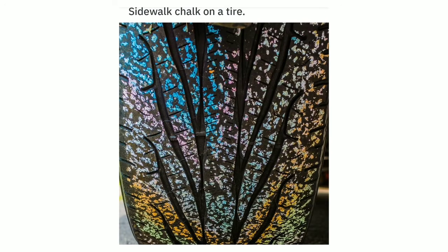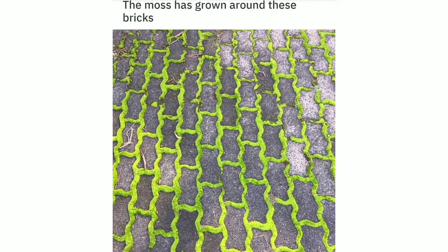Sidewalk chalk on a tire. The moss has grown around these bricks.